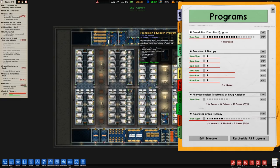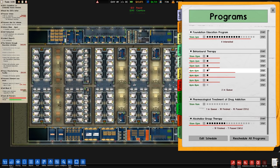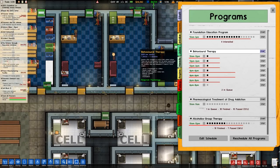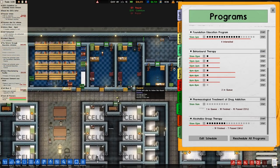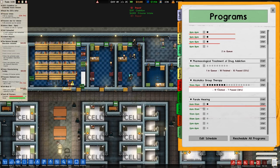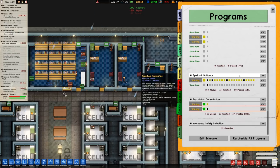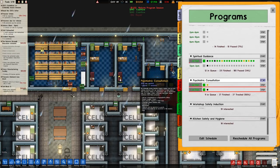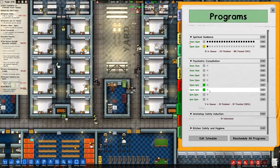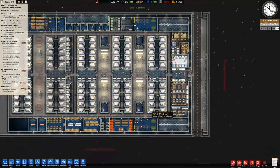Let's double-check our programs. Education reform is on the go, behavioural therapy - I can only run seven sessions. One of them is doing alcoholics group therapy, that's why it's an odd number. Pharmacological treatment has one in the queue - worth doing. Loads of parole hearings, that's fine. Spiritual guidance has a couple on the go. We should really put some more psychiatric consultations in - eight should be fine for now. Workshop safety, no. Guard taser training we're not rolling out, so that is fine.